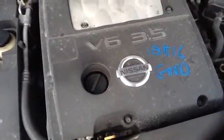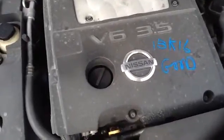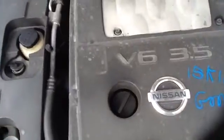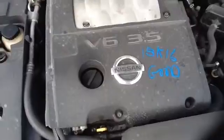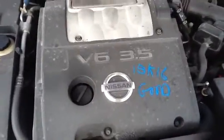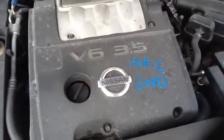Notice we can use the 4-speed automatic. Once again, this is a 2004 Nissan Maxima, stock number 15K16 with a 3.5. Thank you.